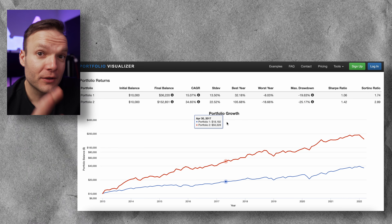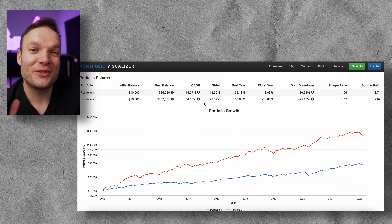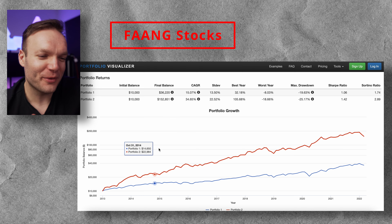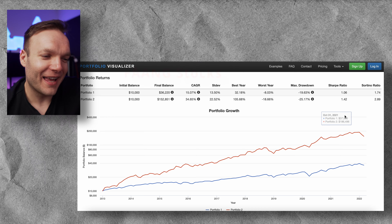I'll leave the codes and ticker symbols up on screen so you can see what I'm using. Bear in mind these are the American ones, so UK investors would need to translate these into equivalent UK-listed funds. I'll leave these allocations up on screen now. And that brings us to the final portfolio.